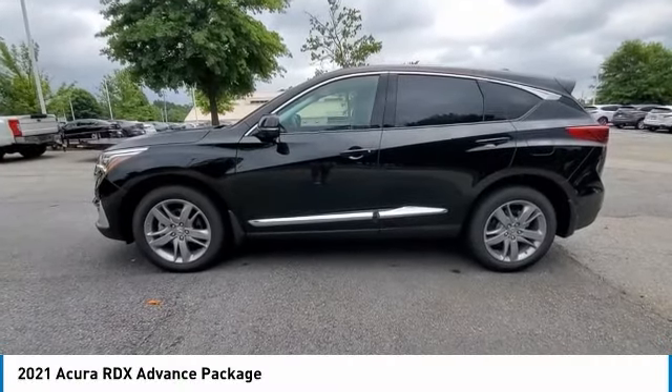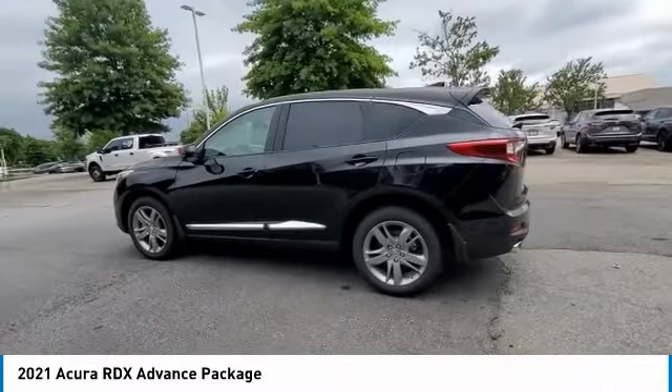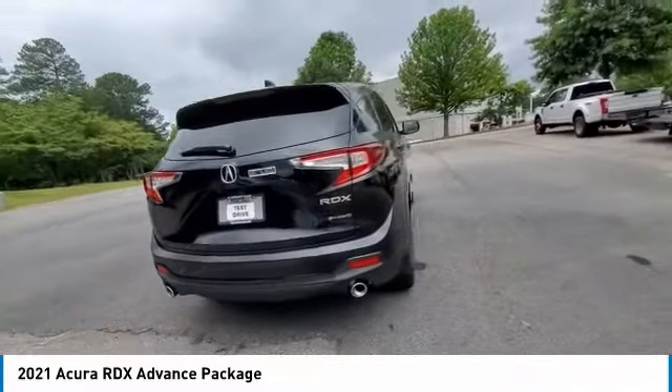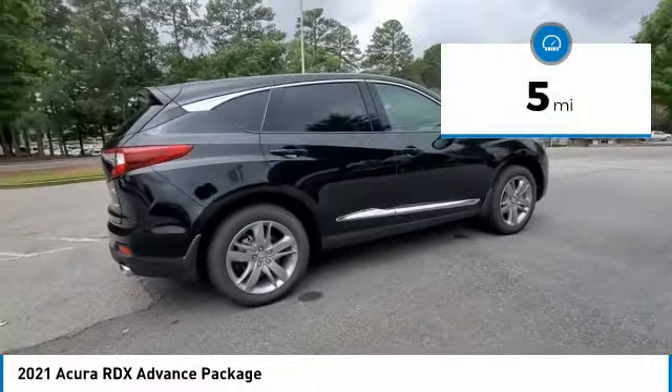Make a great choice today with the 2021 RDX. Viewed as Acura's answer to BMW's sporty X3, the RDX offers a stylish interior, plenty of sport, and a nice amount of utility. This vehicle has less than 100 miles.